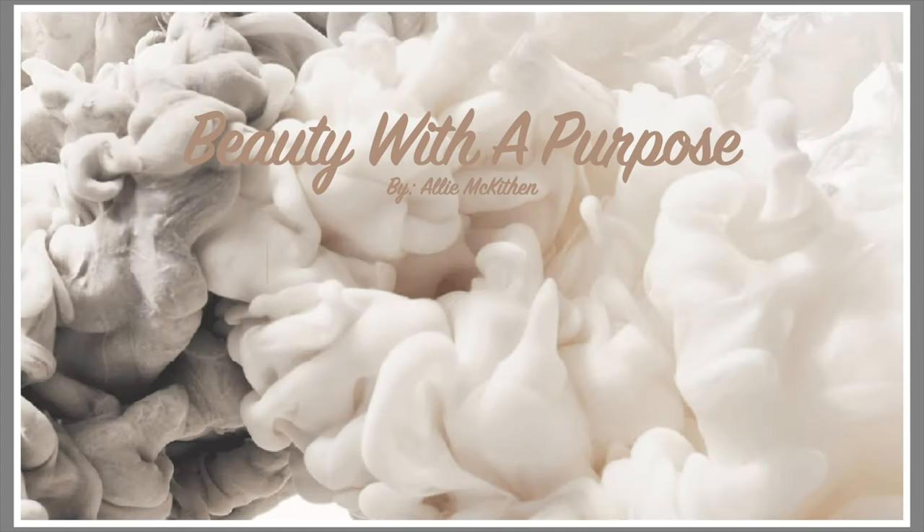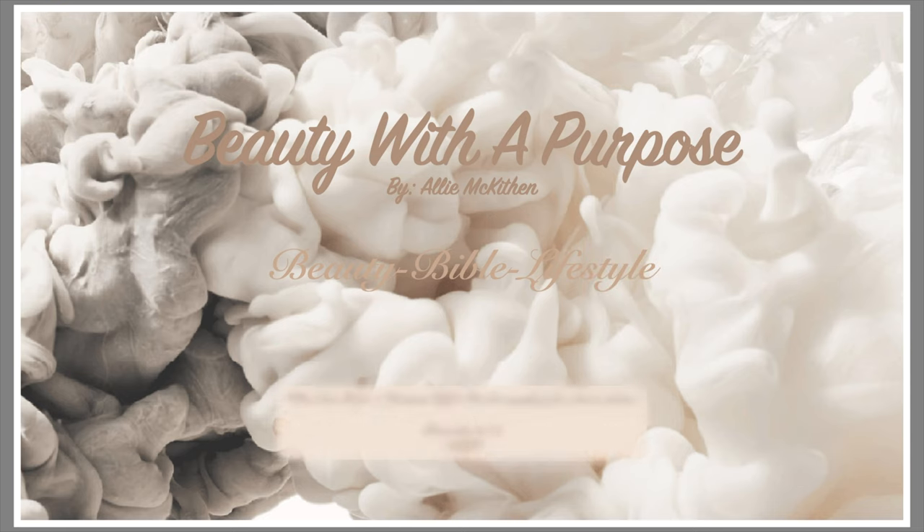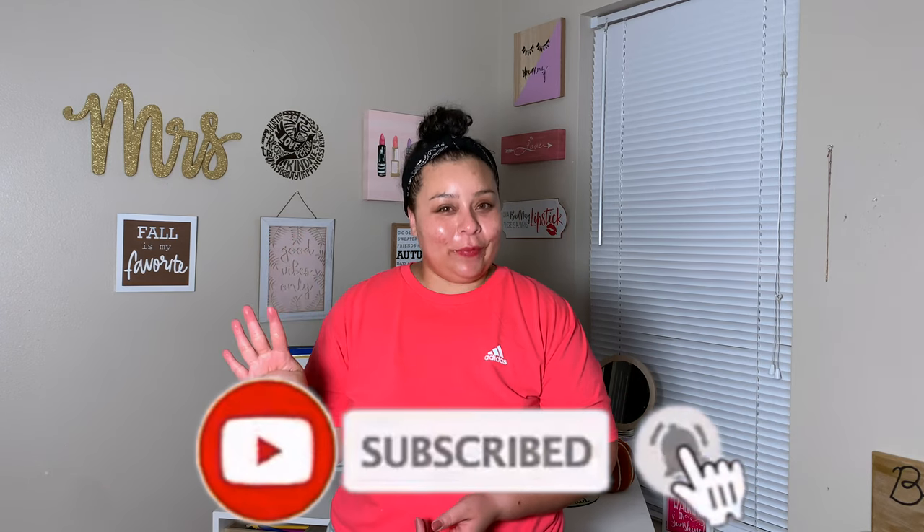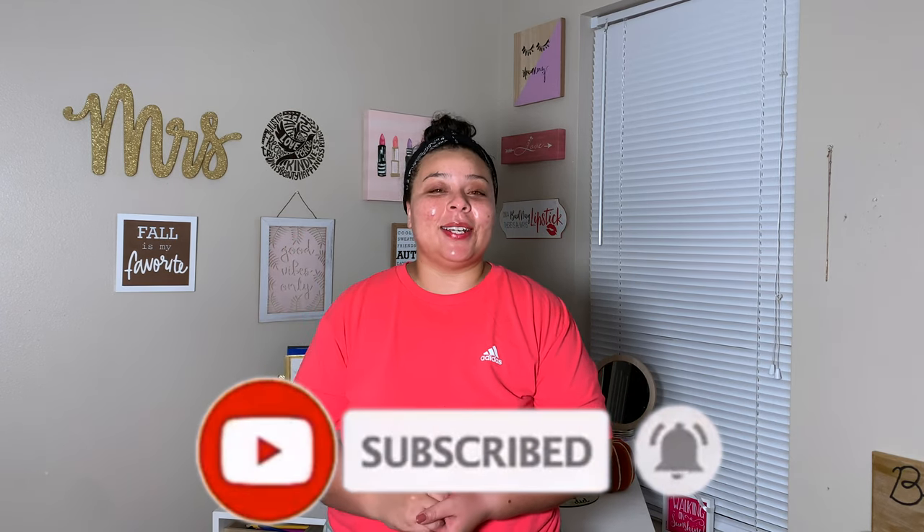Hey guys, welcome back. My name is Allie, and welcome to Beauty With A Purpose. If you're new to my channel, I upload three to four videos a week — beauty, bible, and lifestyle. If any of those interest you, please go ahead and hit that subscribe button, and let's get into today's video.